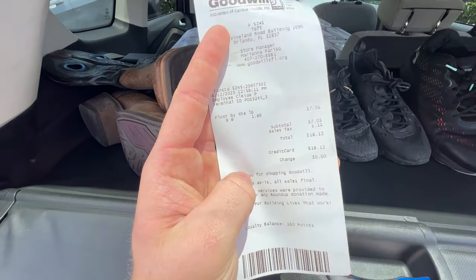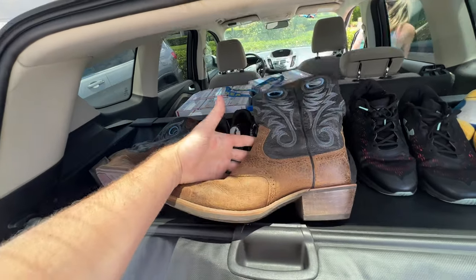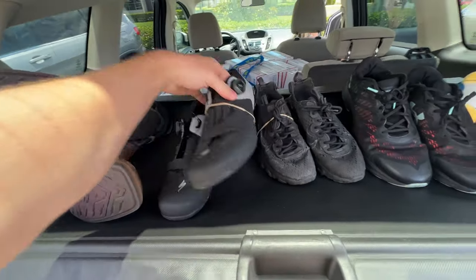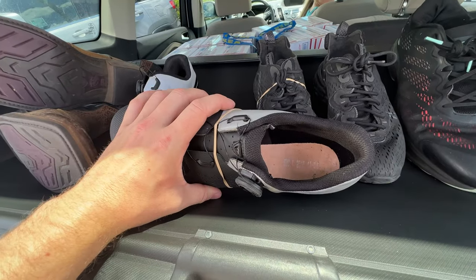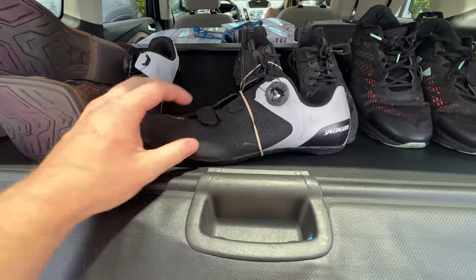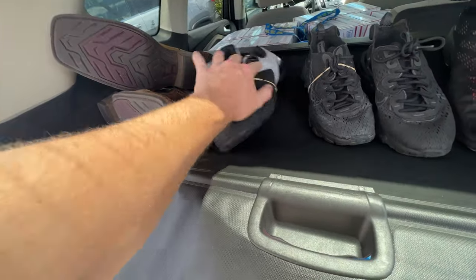Here's everything we grabbed — we paid $18.12. The best thing we found was these Ariat boots in really good condition, men's size 13 — a good size. We'll definitely be in profit after selling these. These specialized sneakers with the BOA lacing system usually make them a bit more valuable. They don't have cleats, but it's still a really good model. They should sell for $40 plus shipping, so either one of those is going to put us in profit.